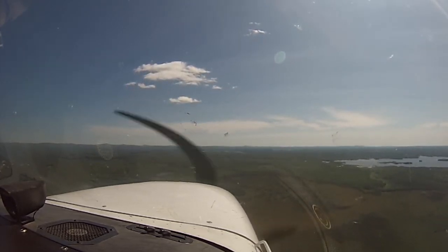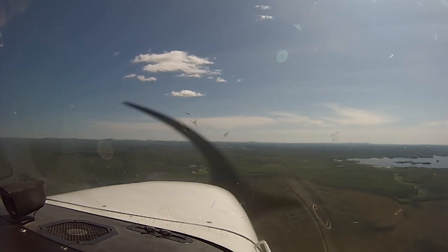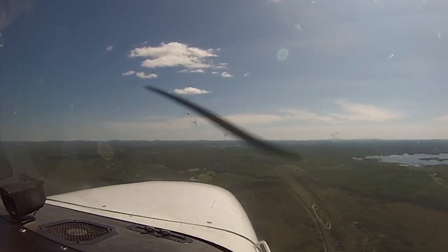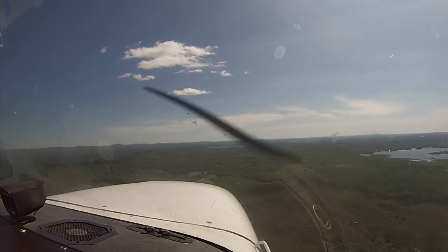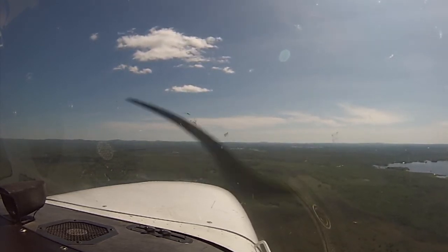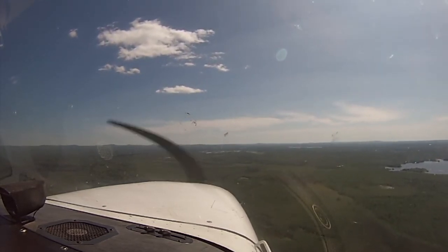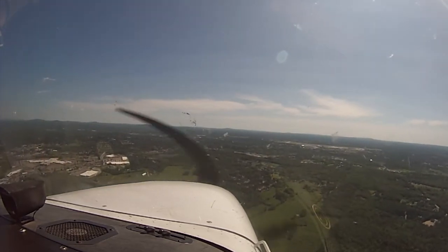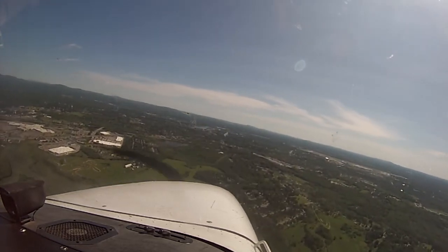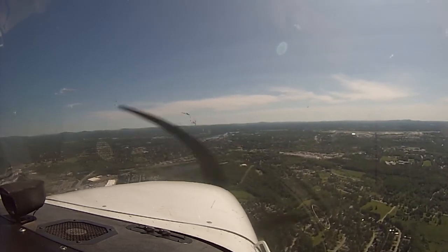Bangor Tower, November 2459 Victor, 1200 off of Old Town, inbound to Bangor. 2459 Victor, Bangor Tower, runway 33, wind 020 at 12, clear to land. Clear to land, runway 33, 2459 Victor. There's not many people there — they're giving me a landing clearance all the way out here, but they know what's going on, and they're pretty good at timing that. Yeah, here's Bangor. Oh cool, there's like a dirt track over here — see that? Never even knew it existed. Funny what you can see from the air — you wouldn't even know it existed, but up here it's obvious.